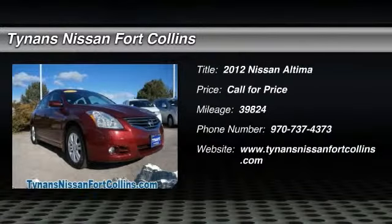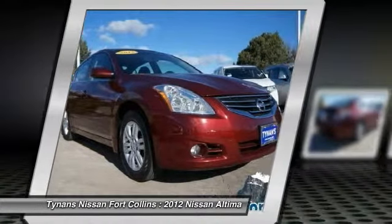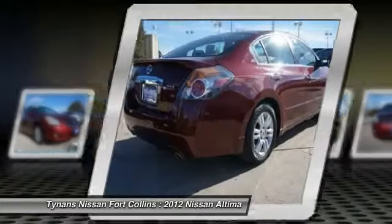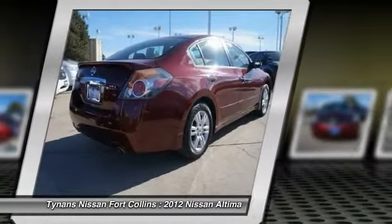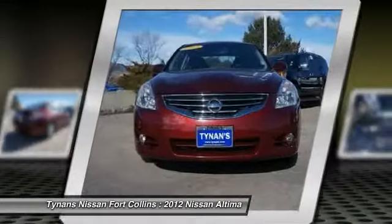2012 Altima. The Nissan Altima offers advanced features to make life easier, including push-button ignition, which comes standard. Combine that with a powerful V6 or efficient four-cylinder engine, six standard airbags, and over 5,000 quality and performance tests.